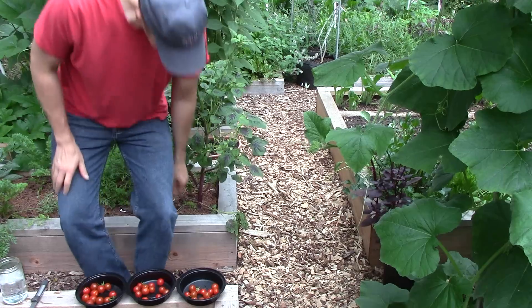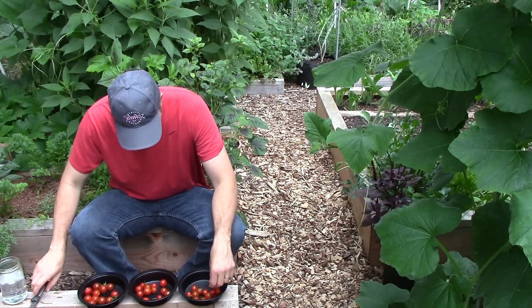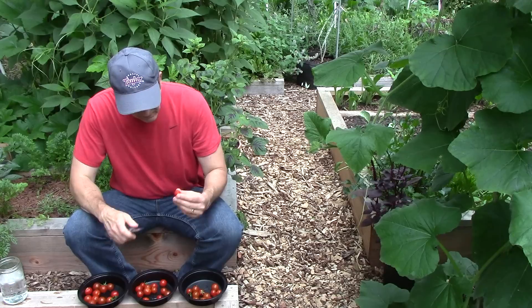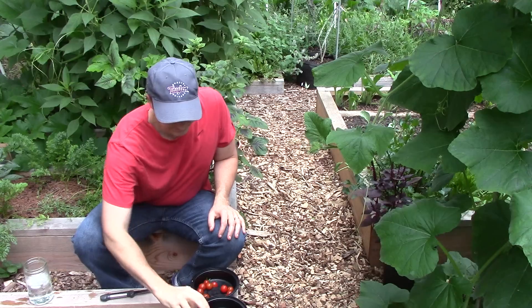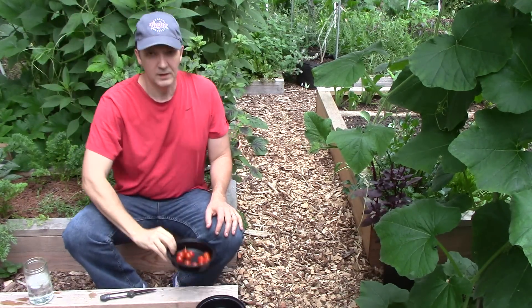Before my second round, Karen shuffled the containers so I wouldn't know which was which. Once again, the biochar tomato was my clear favorite. This time, however, the rock dust tomato was my second favorite and the control tomato was my least favorite.